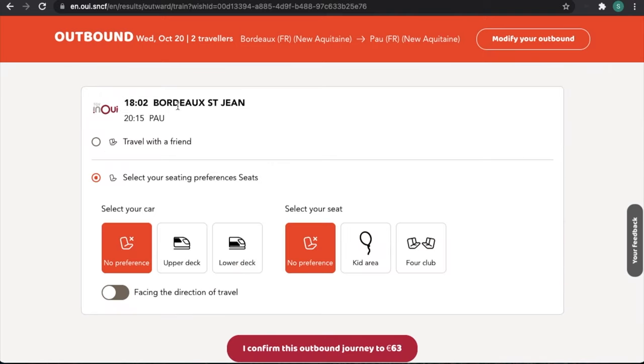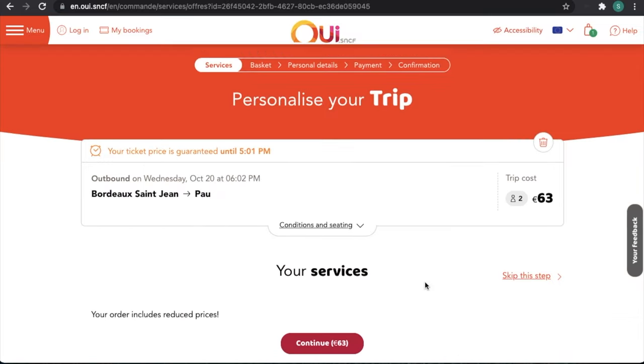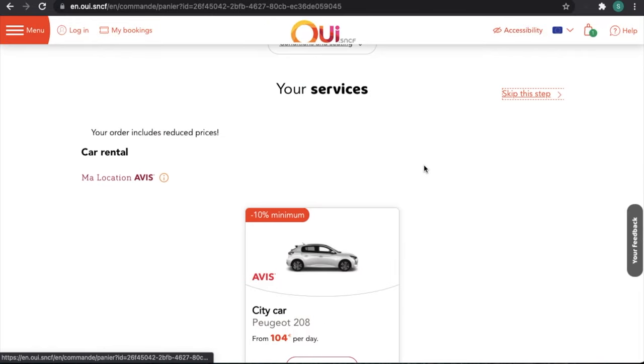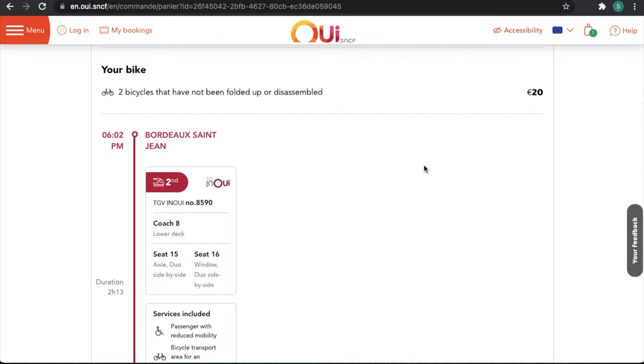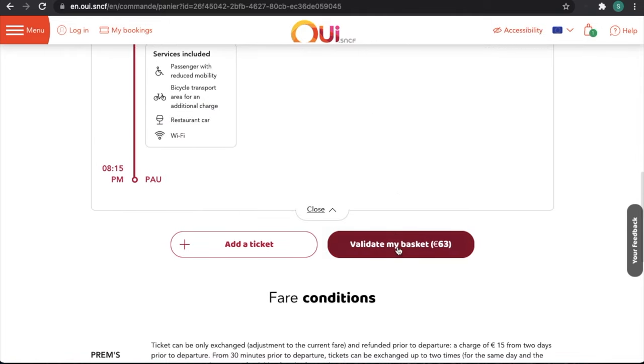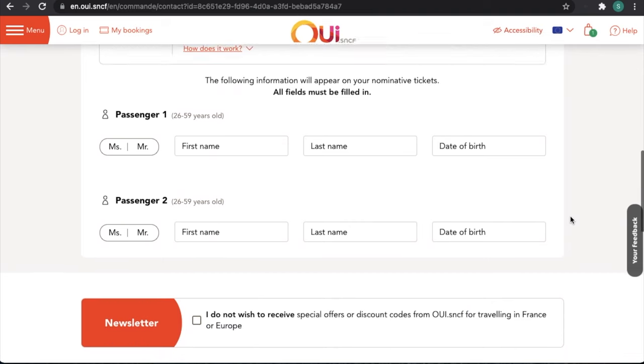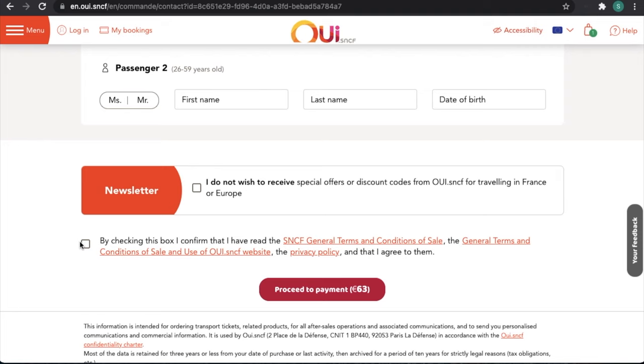We'll select one of these trains. It gives you options to select any seat preferences you may have. It also offers some discounts on car hire and hotel accommodation if you want, or you can just skip that step. It then gives you the opportunity to make sure everything is okay — you can see there are two bikes at €10 each and the details of the trip. Validate the basket. When you get to here, it's just a case of entering your email address, your name, and the passenger name, and checking the terms and conditions. The next screen would be the payment screen where you'd enter your credit card details, and once confirmed you'll receive an email with the link to your tickets.